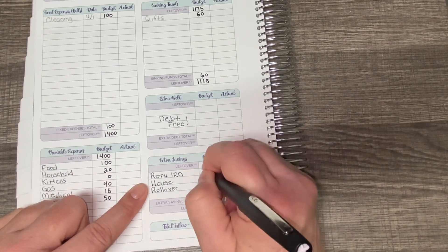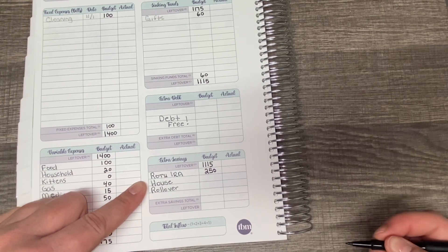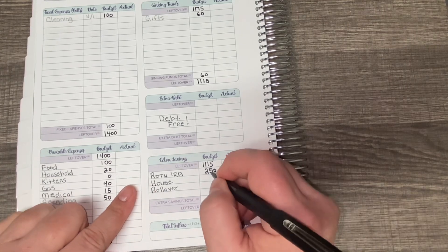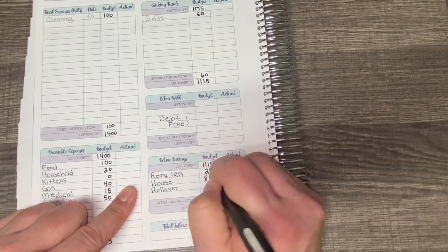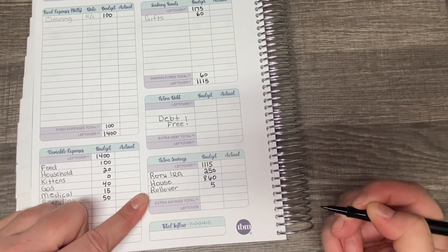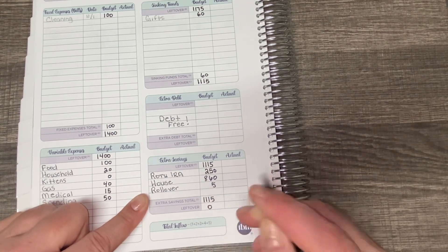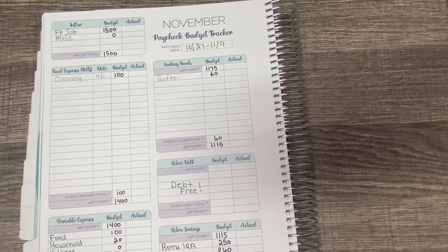I am maxing out my Roth IRA, so I'm going to put $250. I'm paid 26 paychecks per year — 26 multiplied by $250 is the maximum of $6,500. Then I have house savings, and I'm going to contribute $860 to house savings. And for rollover, that's going to be $5. My total extra savings is $1,115, which leaves me with zero. This is my zero-based budget for November paycheck number one.